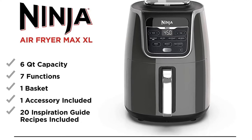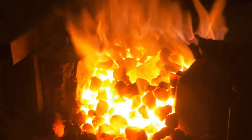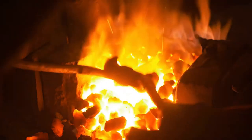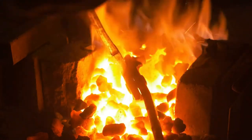Give meals or sides a crispy and bubbly finish. Cooking functions include Max Crisp, air fry, air roast, air broil, bake, reheat, and dehydrate. Non-stick and dishwasher-safe with a wide temperature range of 105 to 450 degrees.